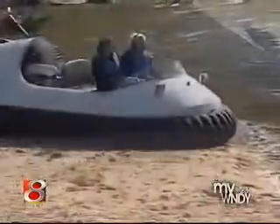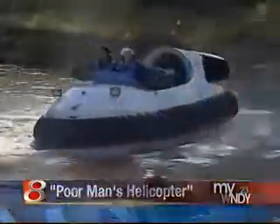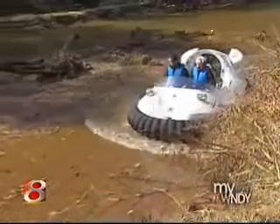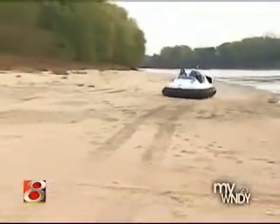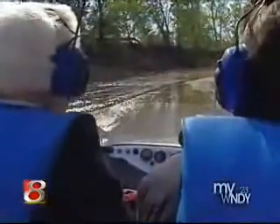Chris Fitzgerald often has the Wabash River to himself because it can be too shallow for anything but his hovercraft. It doesn't really matter how deep the water is, whether it's rocks or ice or snow, because it's nine inches above the surface. A hovercraft doesn't know any difference between land and water.